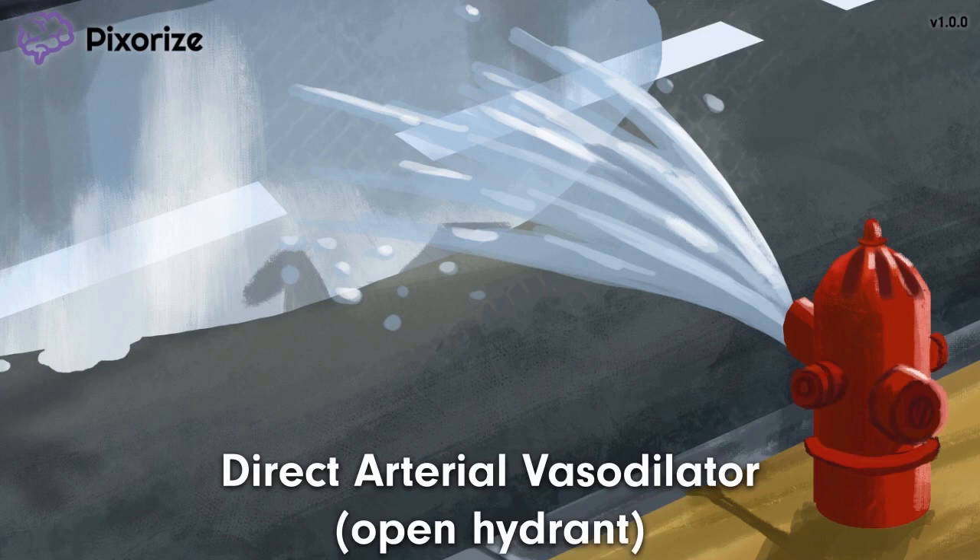How does hydralazine treat hypertension? The water streaming out of the open hydrant reminds us of hydralazine's direct arterial vasodilatory effect. Hydralazine works through several mechanisms, but one of them is stimulating the release of nitric oxide from the endothelium, which in turn leads to cGMP-mediated vasodilation. Don't worry too much about the specific mechanisms — just remember that the effects of hydralazine are greater in arteries compared to veins, since arteries are under a lot more pressure. Arteries are also red, just like our hydrant.